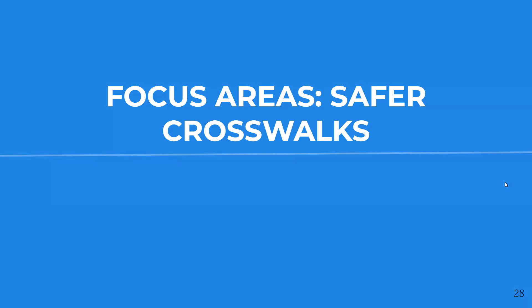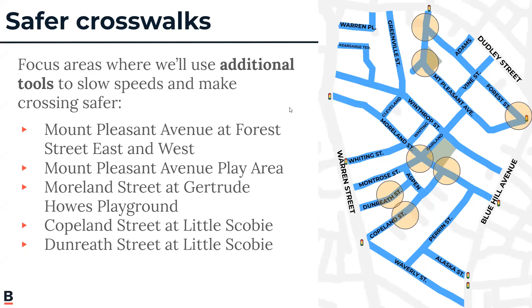Aside from speed humps, we also focus on installing or designing safer crosswalks. These include Mount Pleasant Avenue at Forest Street on both the east side and west side of Mount Pleasant Avenue, Mount Pleasant Avenue at the play area, Moreland Street at the Gertrude House Playground, and Copeland Street and Dunreith Street near the entrance to Little Scoby.